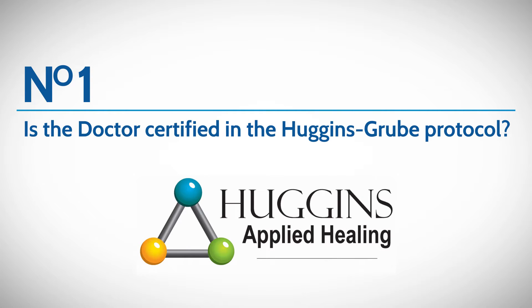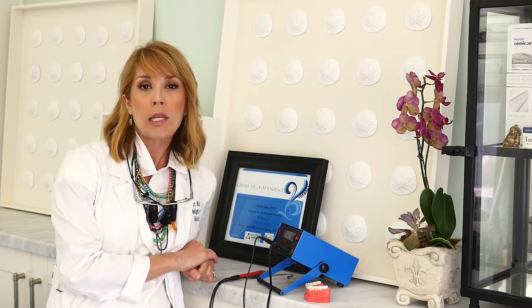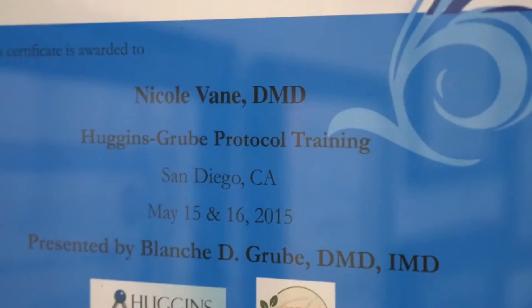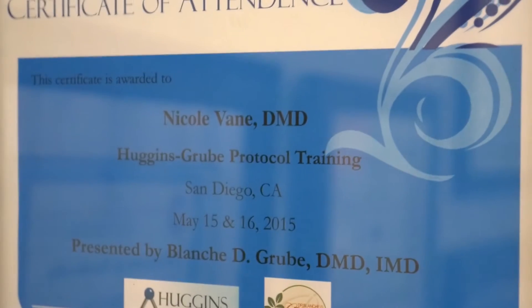The first thing that you should ask is are they certified by the Huggins protocol? Hal Huggins was the pioneer in mercury removal in the early 1980s and his techniques have held through today on the protocols for safety.